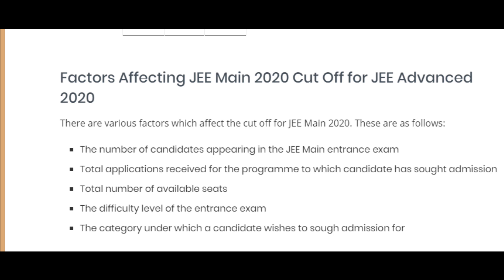The fifth factor is the category under which the candidate wishes to seek admission — for example, General, OBC, SC, ST, or PWD. These categories have different cut-offs, and category is a significant matching factor.